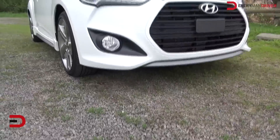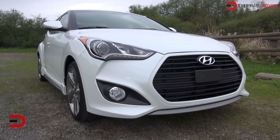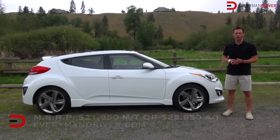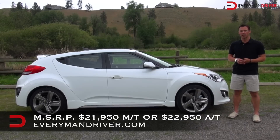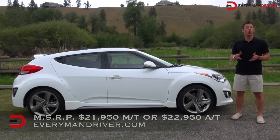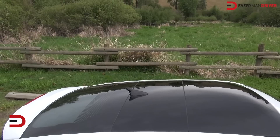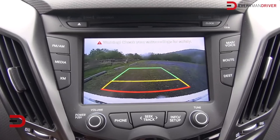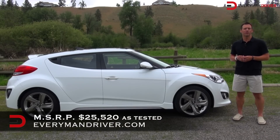All Velosters feature six airbags and a state-of-the-art braking package, which makes sense on a car with this much power. The MSRP of the 2013 Hyundai Veloster Turbo is $21,950 for the manual transmission. My tester also includes the ultimate package for another $2,500, which includes the panoramic sunroof, backup warning system, automatic headlights, and navigation system with rear-view camera. So in the end, you're looking at $25,520.